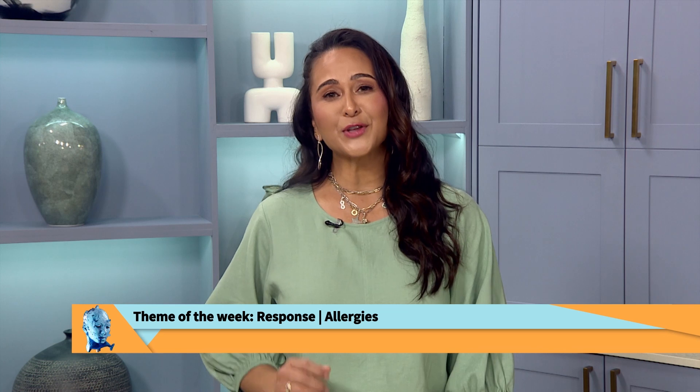Welcome back. Allergies affect so many aspects of our lives, from runny noses and sneezing to more severe reactions like asthma. Pali sat down with Chris Brassel, who shared expert insights and solutions for managing these common concerns. Let's take a look.